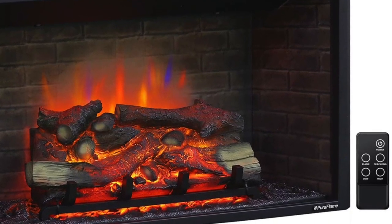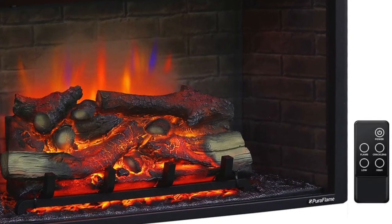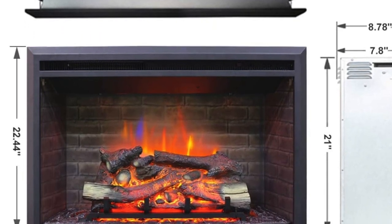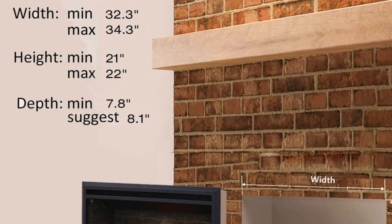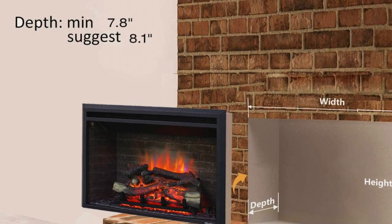A couple of cons I've seen mentioned: the flames are not as realistic-looking as advertised, and it has a small heating area of only about 200 to 300 square feet. Depending on the size of your rooms and how much area you want to heat, those may or may not be a problem. Click the link in the description to get confirmation on the pricing of this one.